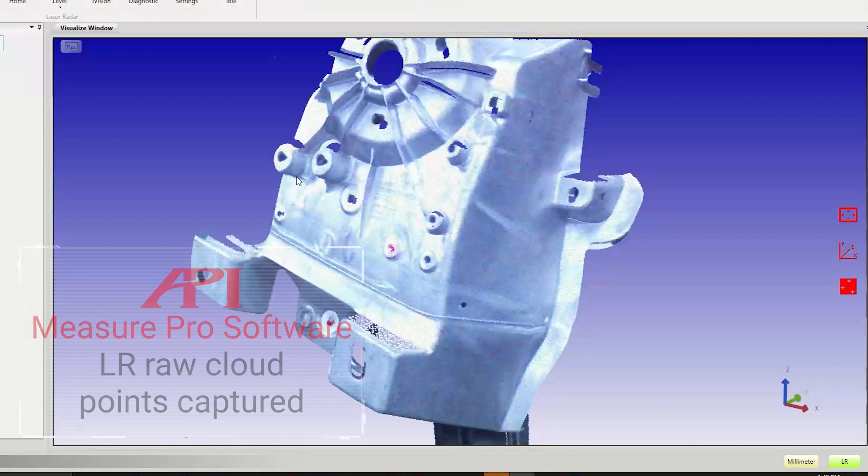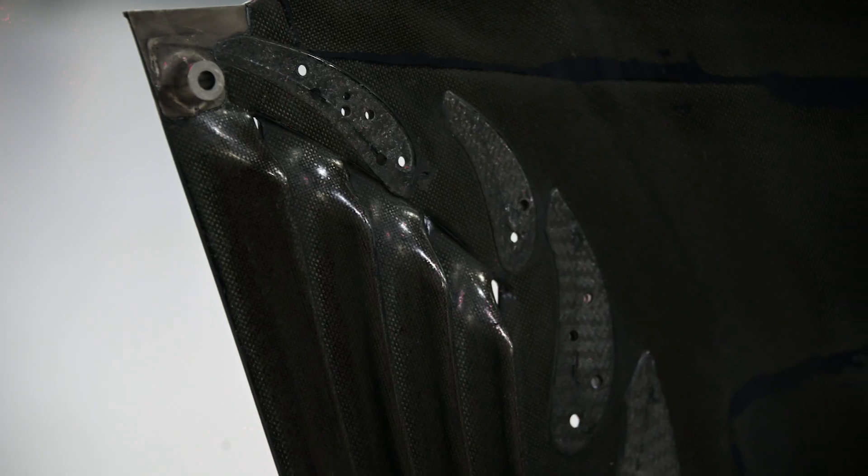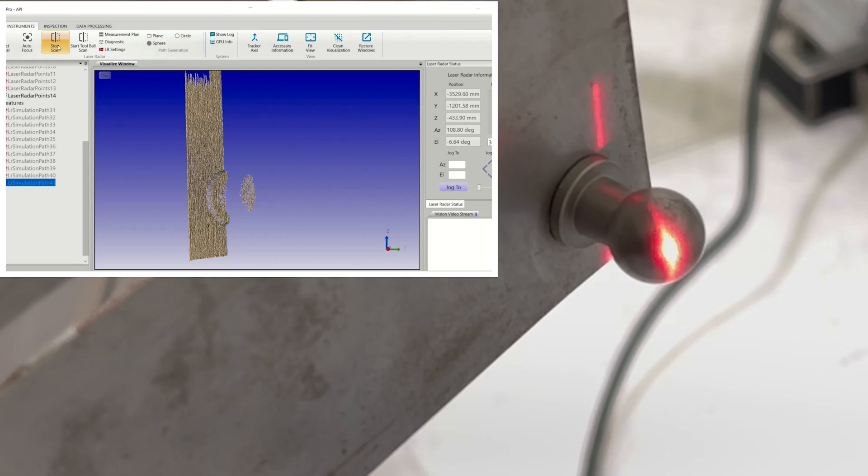9D LADAR's micron-level accuracy can be applied regardless of surface reflectivity, material, finish, or incident angle.